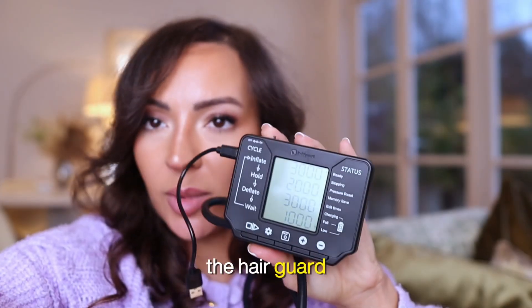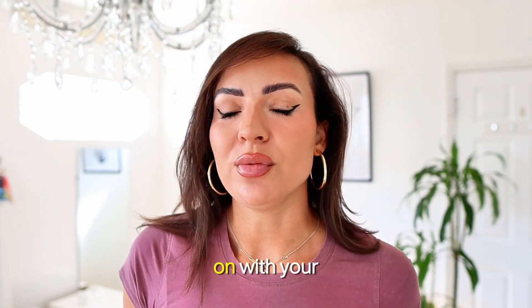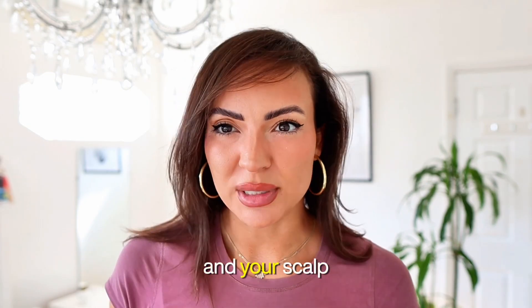This is how you use the HairGuard device — you literally just put it on. You can use it for up to 41 minutes or do 15-minute sessions while you watch TV and get on with your day. It lifts your scalp and you can choose how long it rests. It's pretty customizable to your exact measurements and scalp shape.